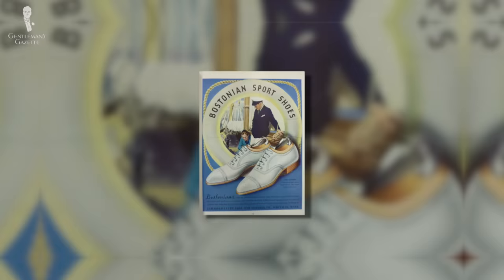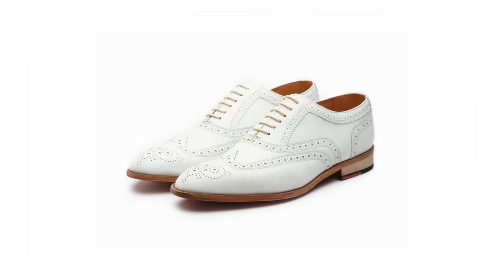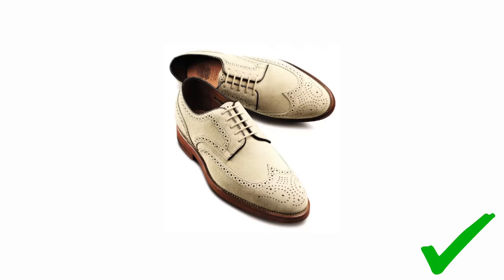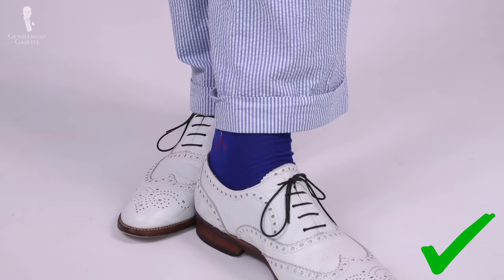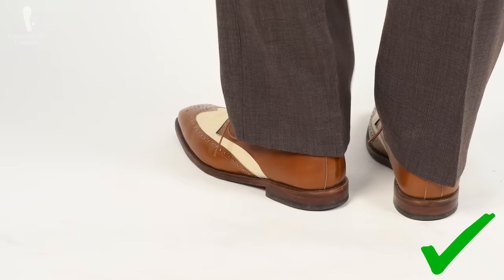Finally, we can't very well discuss white socks without also discussing white shoes. Many classic shoe styles are available in white, especially as summer shoes. White bucks were traditionally favored by American preps and trads and remain a versatile style option today, available as oxfords or derbies, with or without broguing, and in true white or off-white. Because they're traditionally made from tough white buckskin, any minor scuffs or abrasions will simply add to their character. As an alternative, two-toned spectator shoes featuring white are a perennial favorite at the Gentleman's Gazette.